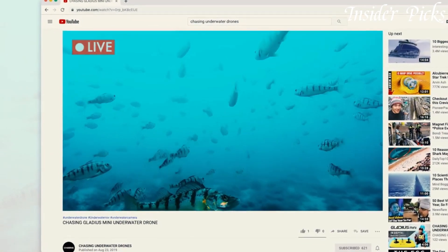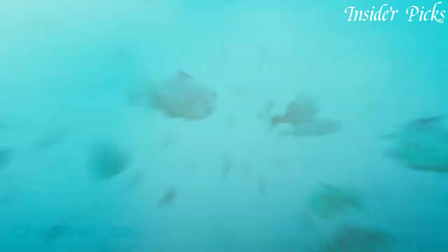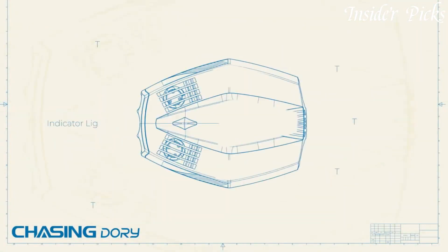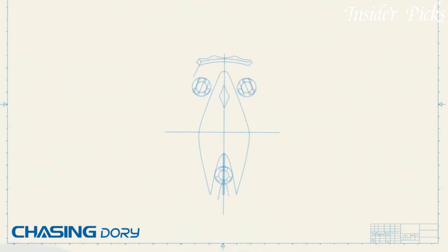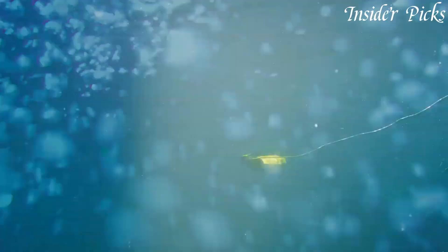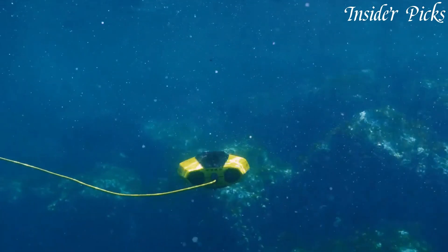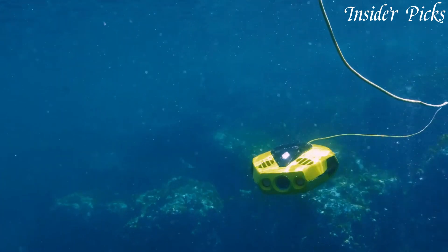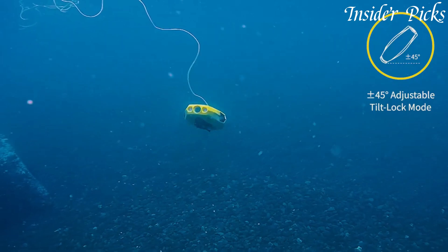The Dory also supports real-time streaming, so you can share your underwater adventures with friends and family in real-time. Whether you're a snorkeler, diver, or simply an underwater enthusiast, the Chasing Dory Underwater Drone is the perfect companion for capturing unforgettable moments beneath the surface. Dive into a world of exploration with the Chasing Dory and discover the wonders that lie beneath.